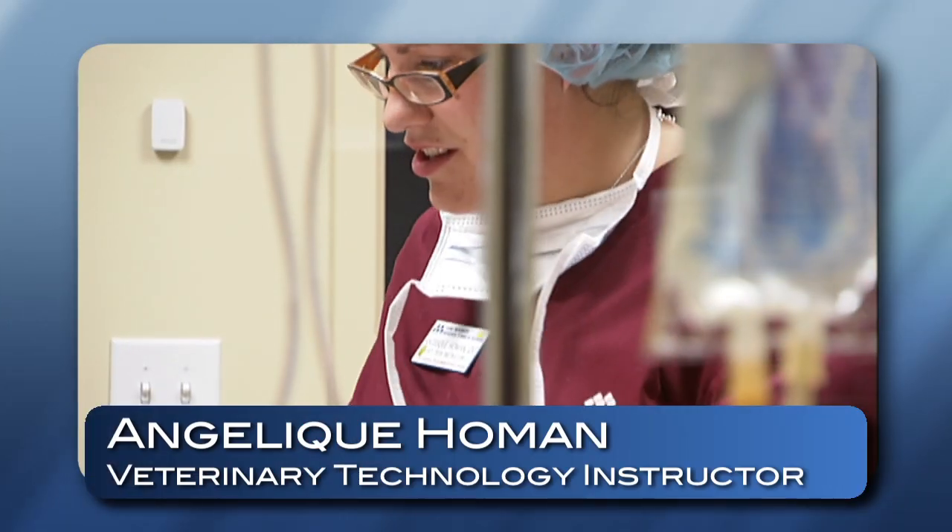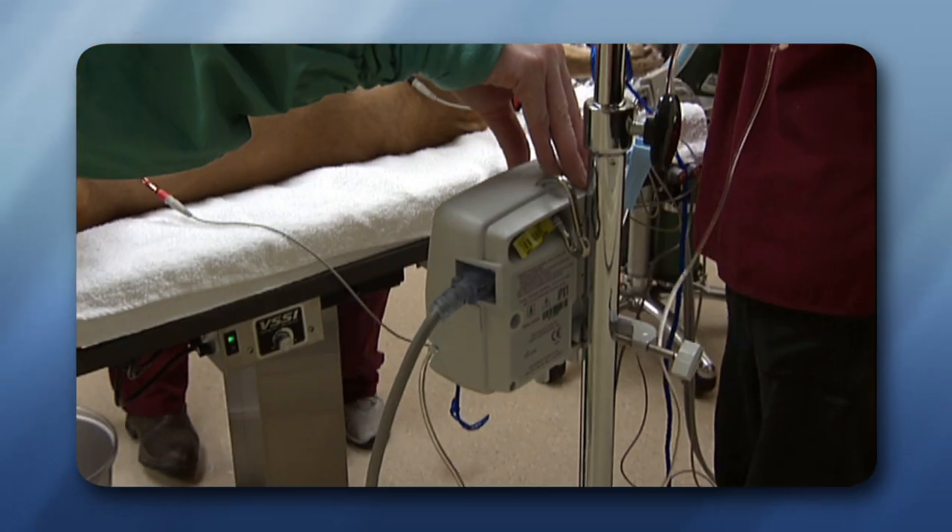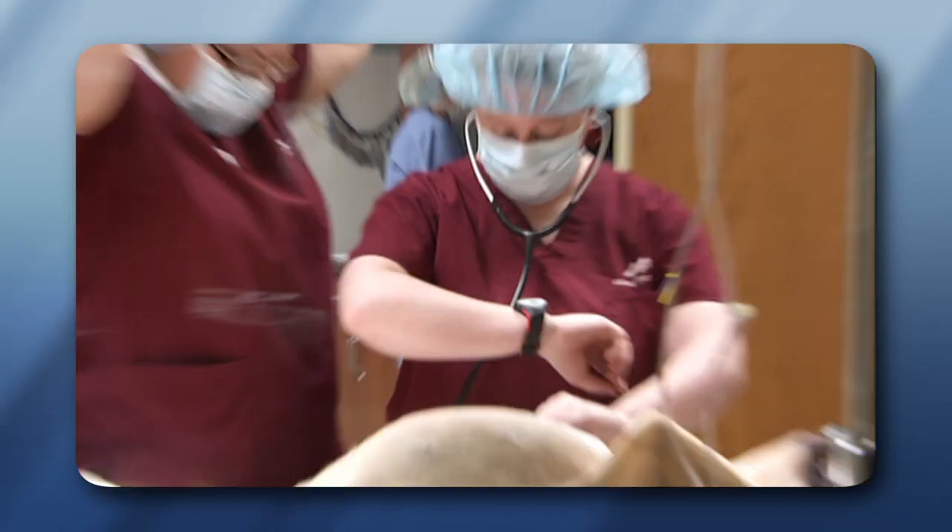The students learn a variety of topics. The beginning things that they learn are anatomy, physiology, and the basic functions of animals, and they go all the way up to things like surgery, anesthesia, and dentals. I feel the school does a great job of mixing up the curriculum to keep the students' skills fresh throughout their time here, so when they get out to their careers they are ready to go.